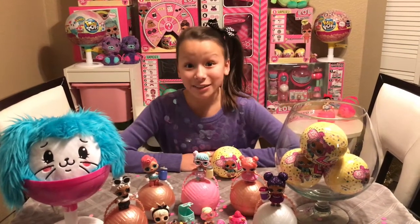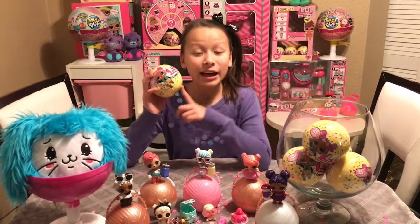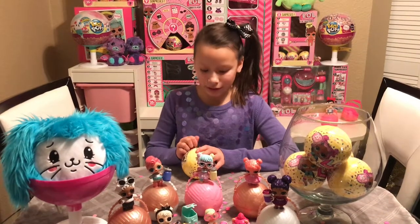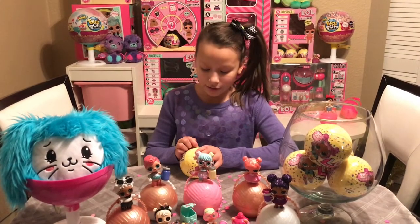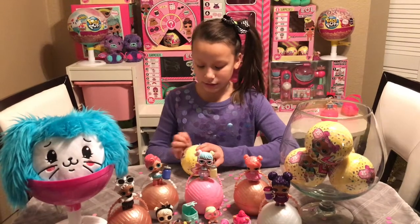Hey there, it's Big Sisters, Little Sisters and Brother. Today again we're gonna open up an LOL Surprise Confetti Pop. Let's dig in! I'm hoping to get something from the STEM club because they have an ultra rare and they also have your cutie, which I'm hoping to get today.